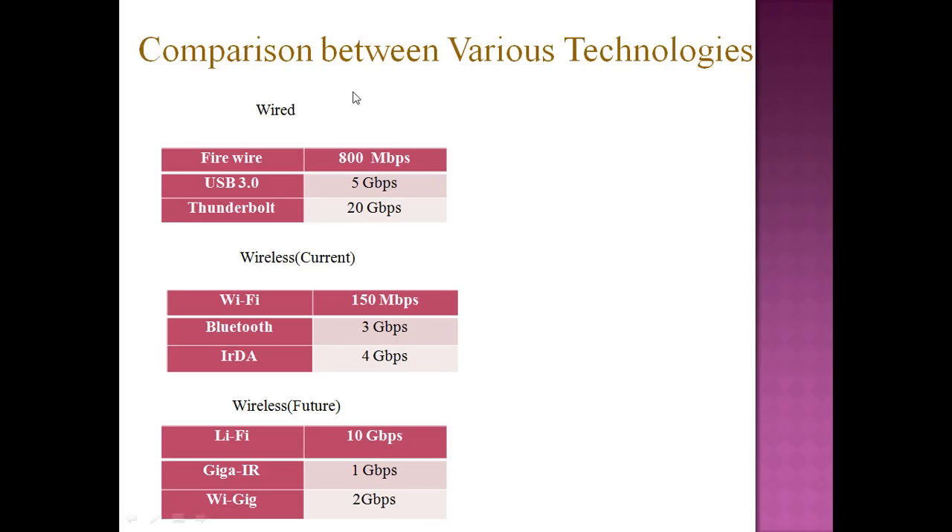For comparison with other similar technologies — wired technologies include Firewire at 800 Mbps, USB 3.0 at 5 Gbps, and Thunderbolt at 20 Gbps. Current wireless technologies include Wi-Fi at 150 Mbps, Bluetooth at 3 Gbps, and IRDA at 4 Gbps. In the future, Li-Fi will provide 10 Gbps, GigaIR will be 1 Gbps, and YGIG will be 2 Gbps.